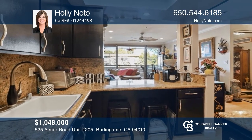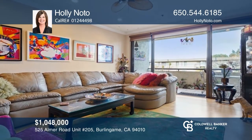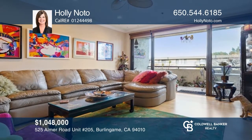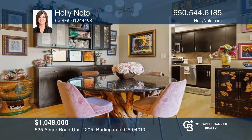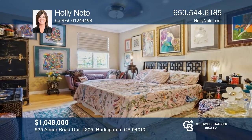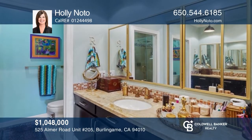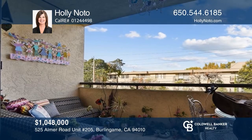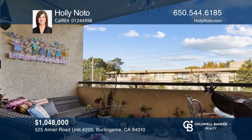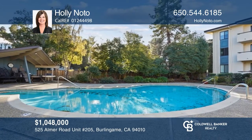Nestled in the heart of Burlingame's downtown, this beautiful two-bedroom, two-bath condo is a true gem. The updated kitchen features stainless steel appliances, granite countertops, and looks out to the spacious living room. The dining room boasts built-in shelving over the buffet and a mirrored closet. Additional features include crown molding, bamboo wood flooring, and recessed lighting. You will love relaxing on the private balcony. Buy your dream home today by calling Holly Noto.